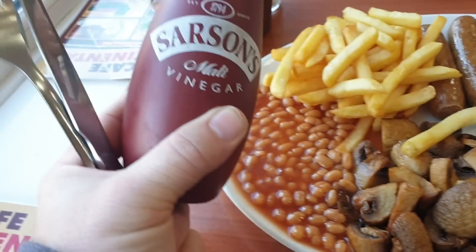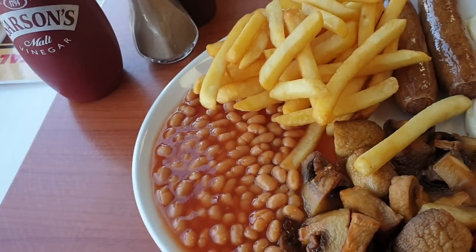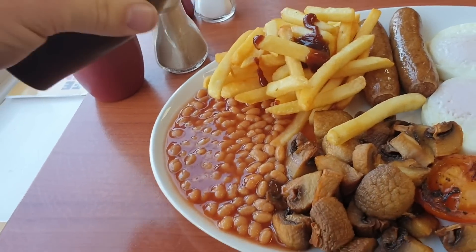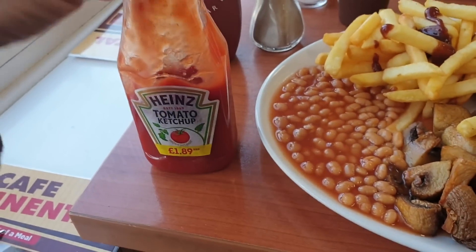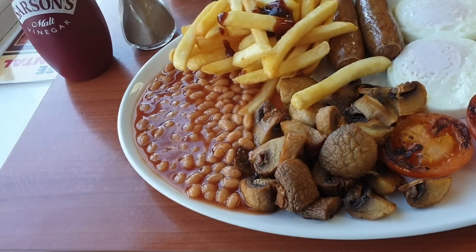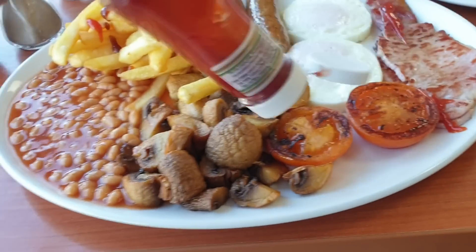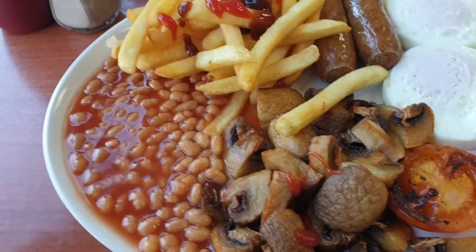Put a bit of the old vinegar on — Sarson's vinegar. Not sure what brown sauce this is, could be Daddy's, could be HP... oh look at that, it's Hinds! Good old Hinds — none of your cheap rubbish from Lidl and Aldi. So we'll put a bit of ketchup on there as well.